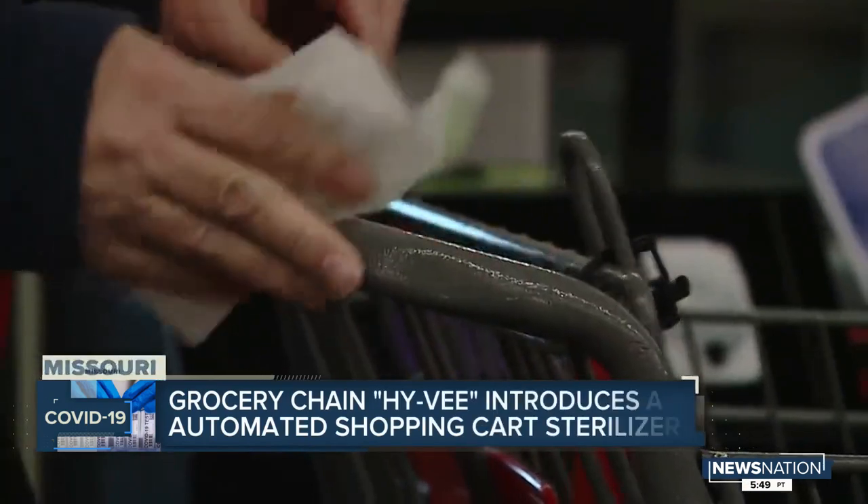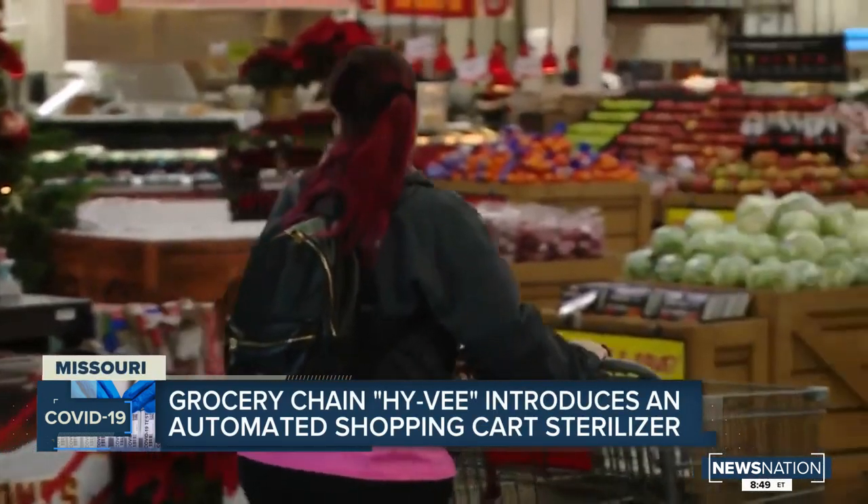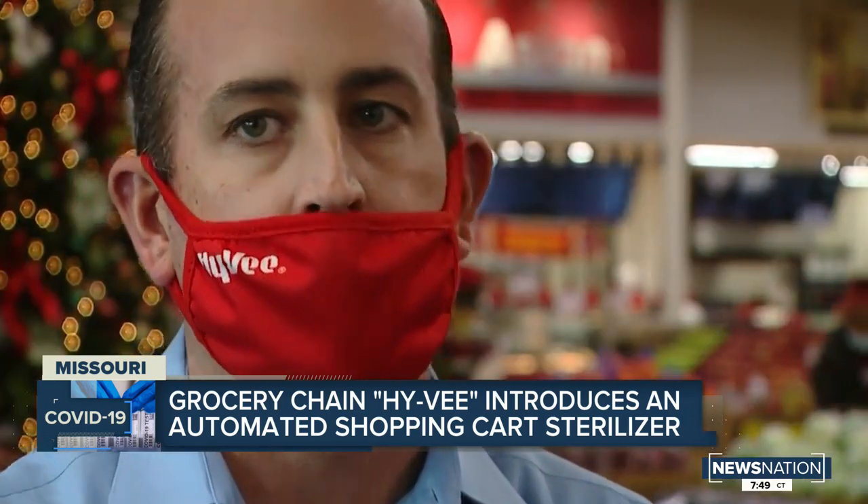Every time I get a cart, I have to clean it. Even though they sanitize them, I'm just extra safe. I know that it was important to us to get some kind of better system in than just wiping carts off with a towel and spray.